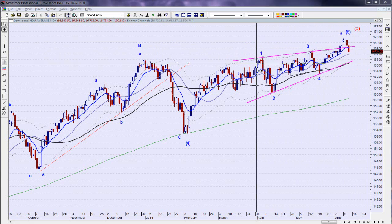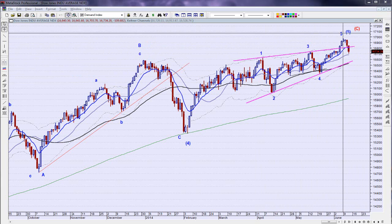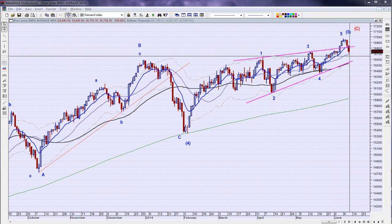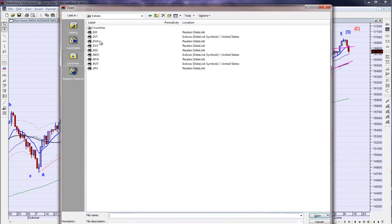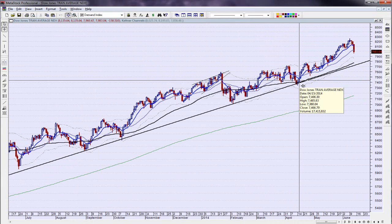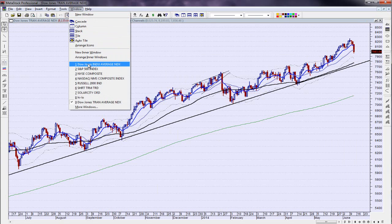We've pulled back into this triangle in this ending diagonal, and this is starting to look exactly like we talked about — a throw-over for move number five back into the triangle. I think confirmation is going to happen as we go down below the 10 EMA, the blue line. I want to see continued downside movement to confirm that. The Dow Transports actually closed below the 21 simple moving average for the first time all the way back to April 15th — a pretty strong move to the downside today.